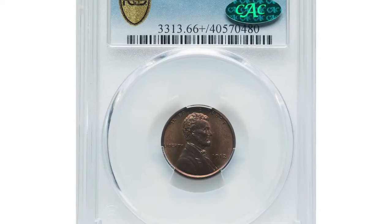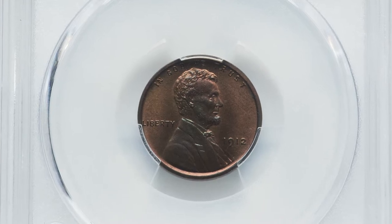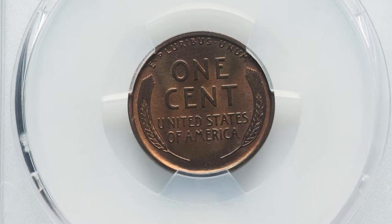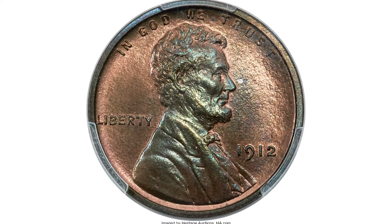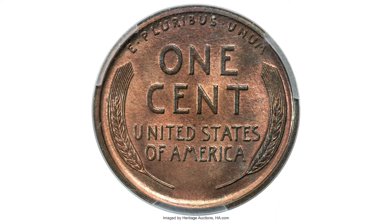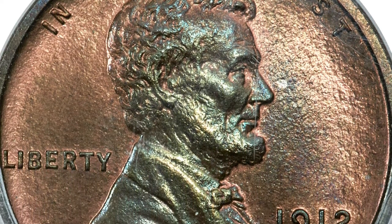Here is a 1912 Lincoln cent in PR66+ red and brown condition — a rarely encountered superb gem proof. This sharply detailed premium gem proof is tied for the finest within its color designation at PCGS. The only numerically finer examples are three submissions graded PR67 brown.